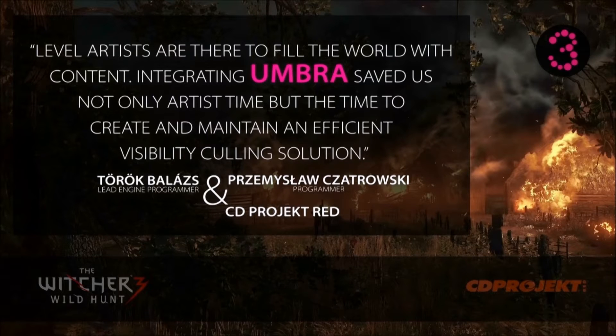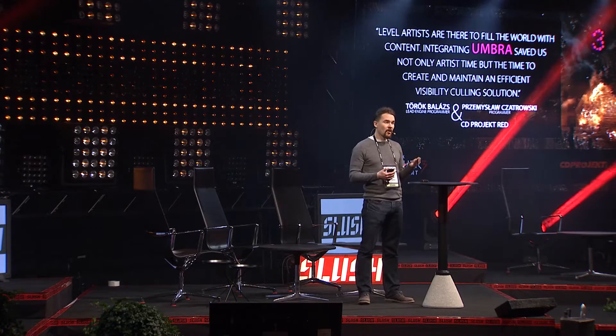When we started at Umbra working with our product and marketing, our message was quite simple: Umbra gives you faster frame rates. The product was quite technical and aimed mostly at programmers, promising better technical tools. We did get a lot of users and they did get better frame rates. But soon we figured out that what game developers really want to do is create amazing new game worlds.